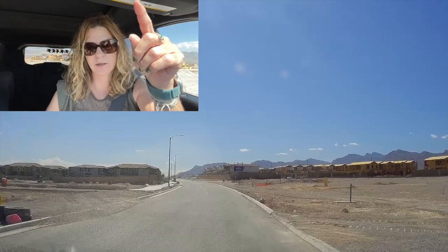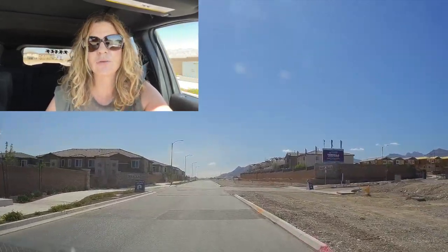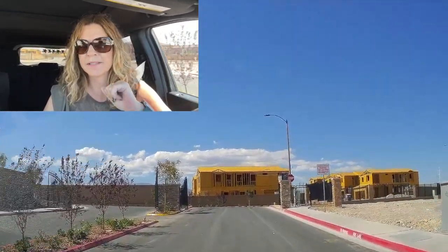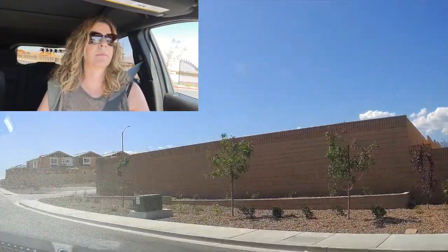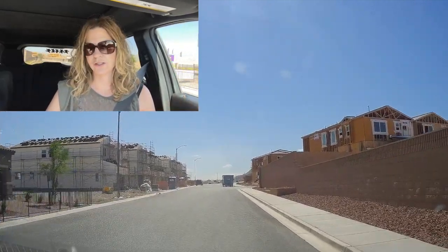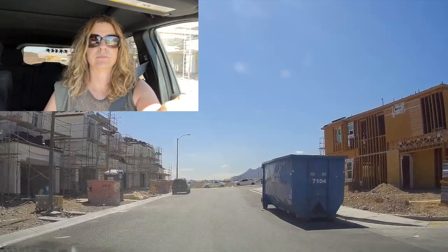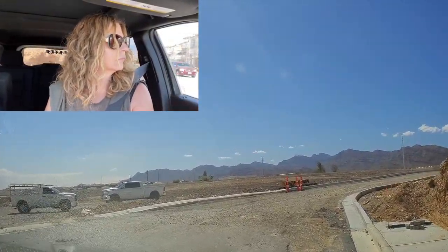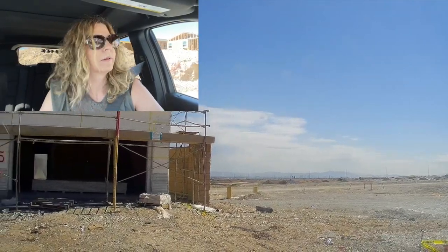The next one after Eagle Point is Marvella, also priced in the mid-400s, ranging in size between 1,700 to 2,114 square feet — these are a little smaller than Eagle Point. Again, as you can see, they're all gated communities. The Sky Canyon HOA is $84 a month. They are also offering $40,000 in incentives — this could change by the time you watch this video — and they have a handful of standing inventory or spec homes. They have three different floor plans to choose from in this community.